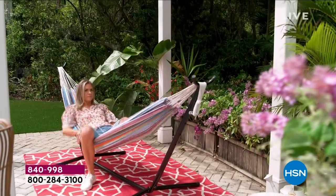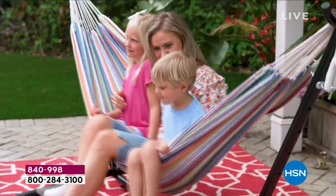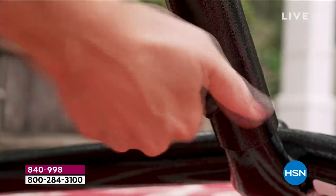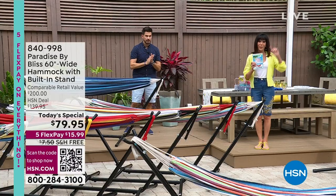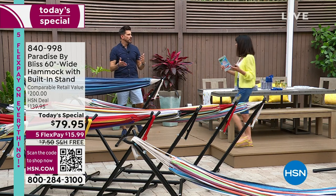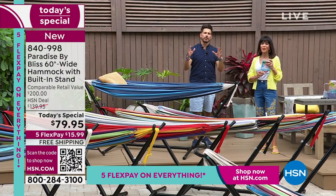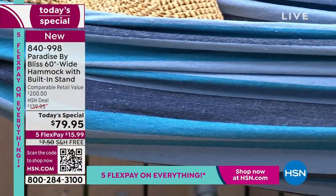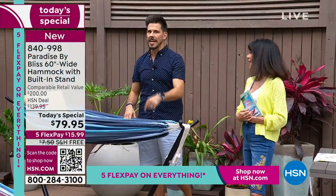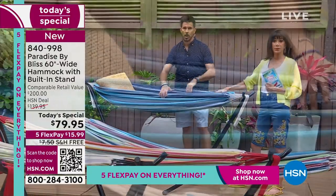We have a lot of people jumping on the phones — over 8,000 have already been spoken for today. If you've been on the fence, I invite you. Whether you're a mom of children or a fur baby mom, do yourself a favor. I bought one for myself for Mother's Day — I've always wanted a hammock. You get the hammock bed, the carrying case, and the powder-coated steel frame — everything you see.